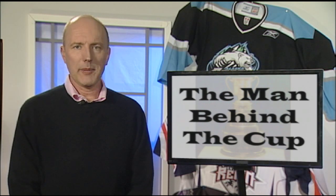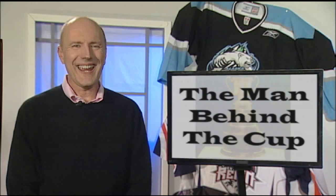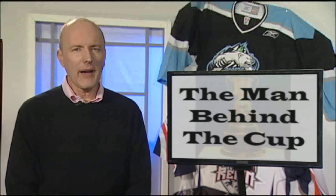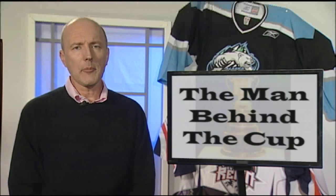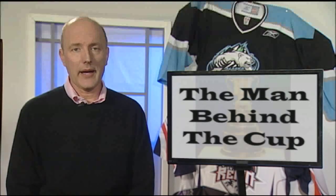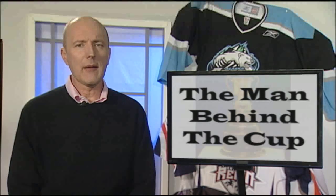The Kelly Cup has been given to the ECHL playoff champion since 1997. Patrick J. Kelly was the first commissioner of the ECHL, which from 1988 to 1996 experienced the greatest expansion in minor league hockey history, growing from five teams to 21. Kelly was instrumental in establishing affiliations with NHL teams, as well as creating opportunities for players, on-ice officials, and front office personnel to develop and move up the hockey ladder.